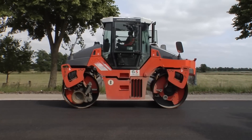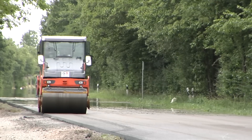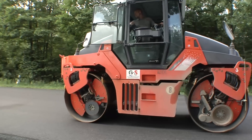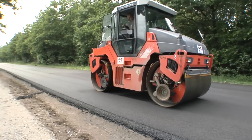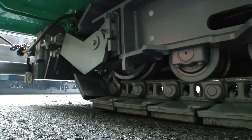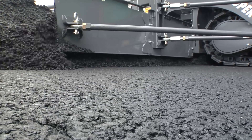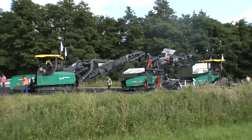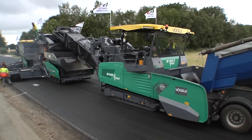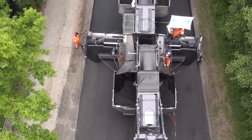Final compaction is handled by HAM DV90 tandem rollers with oscillation technology, which go to work directly behind the paving train. The gentle pre-compacting effect of HAM's oscillation technology is ideally suited to hot-on-hot paving, as it prevents material displacement even in the case of thin layers. The perfectly co-ordinated interaction between Vögele inline pave technology and HAM rollers is invaluable here. With this technology, the GS paving crew can complete the challenging project in Amtsven-Hundfelder Moor Nature Reserve quickly and in perfect quality.